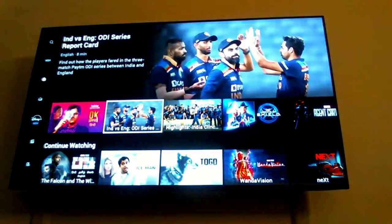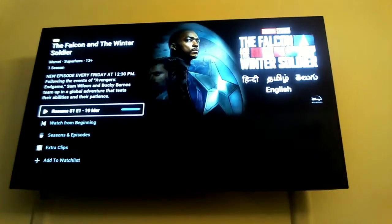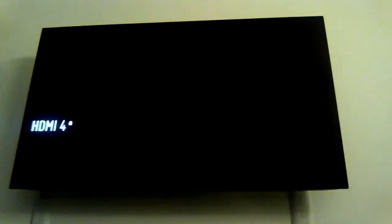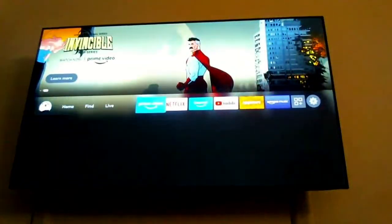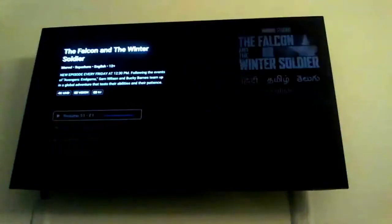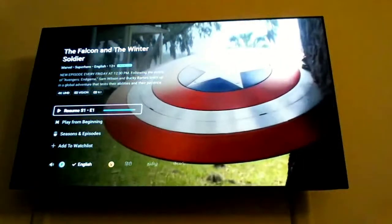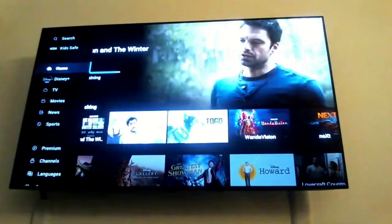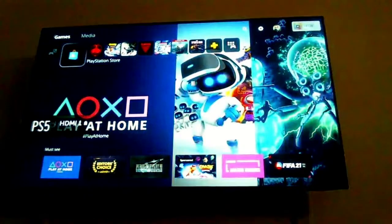Let's say Falcon and the Winter Soldier is on Hotstar. On the TV's native app I can only see it in 1080p. If you have a Fire TV Stick or an Android TV you'll notice a difference. I'm going to switch the input to HDMI 4, which has my Fire TV Stick, and open Hotstar — you can see it says 4K UHD, Dolby Vision, and 5.1 sound on the top left. The TV's native app doesn't give you that option; I need to resort to an external device like a Fire TV Stick.